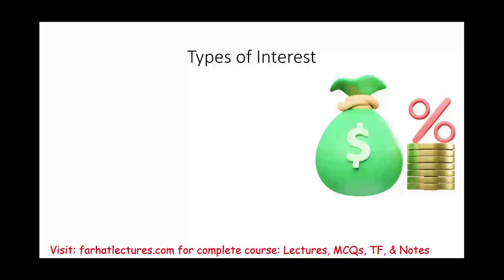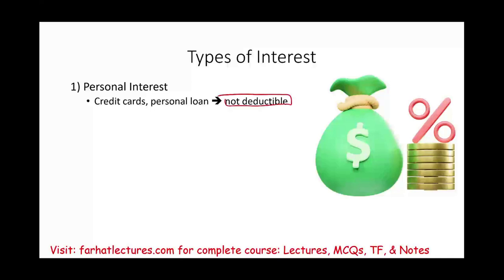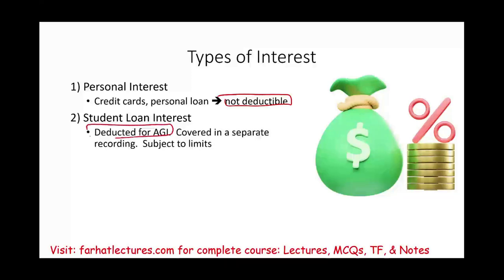There are many types of interest. Personal interest — such as credit cards, personal loans, and car loans — is not deductible. Student loan interest is somewhat personal but is deducted for adjusted gross income, not from AGI. It's covered in a separate session and is subject to income limits.